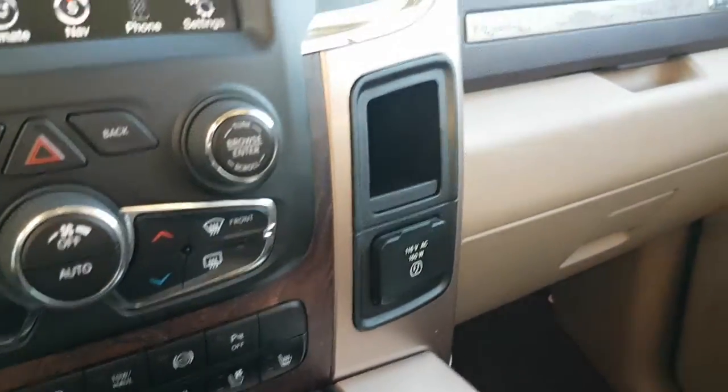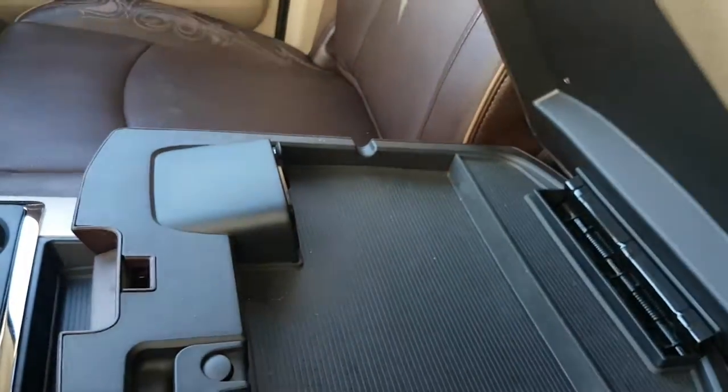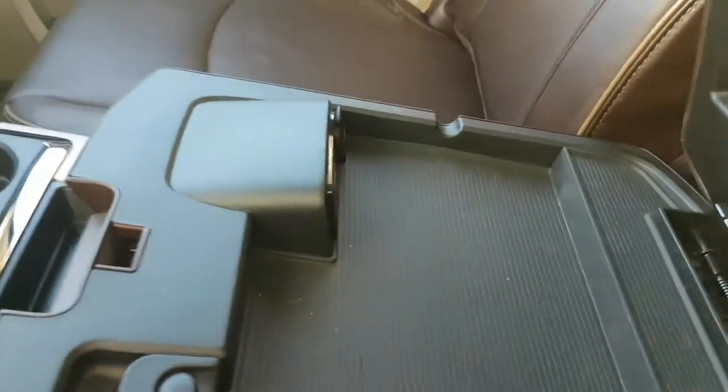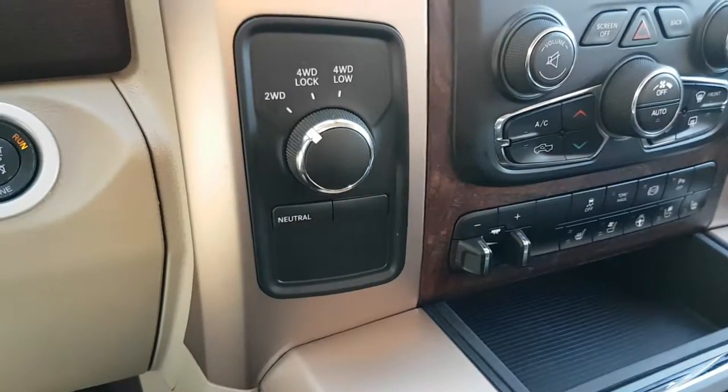Heated and cooled seats for driver and passenger, 110 plug-in, two glove boxes, and lots of storage otherwise. There's a CD player and a media hub, as well as your four-wheel drive system right there.